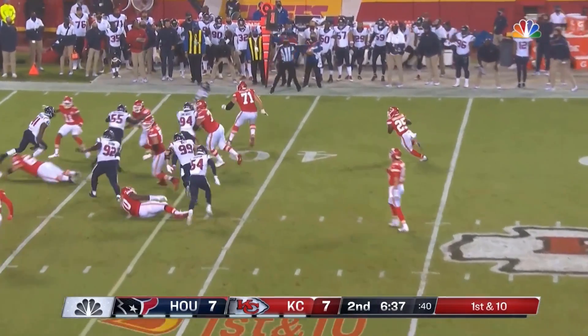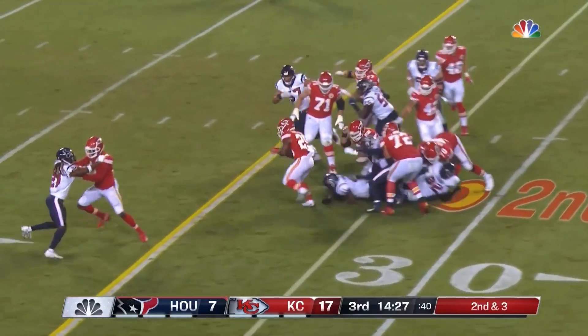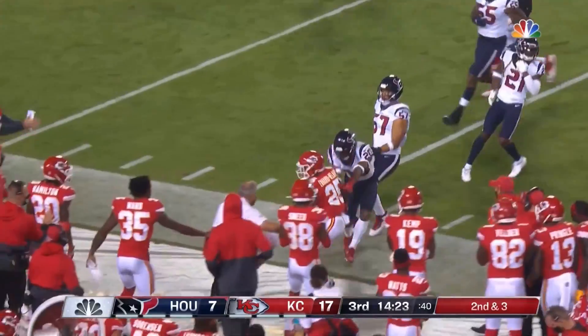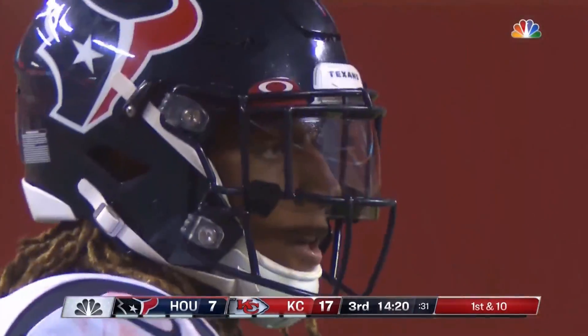From the 38, the rookie again, Edwards-Alaire. Good run here. You do it with the fullback Sherman in the game and leading the way for the rookie, Edwards-Alaire. Another good run before he is forced out of bounds by Justin Reed.